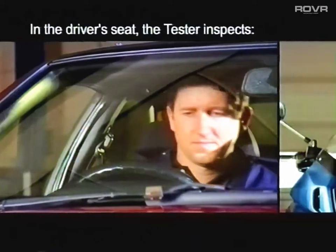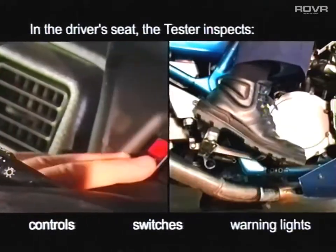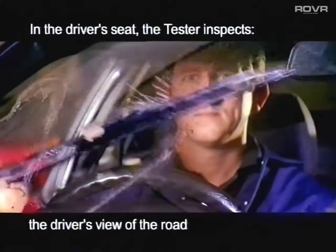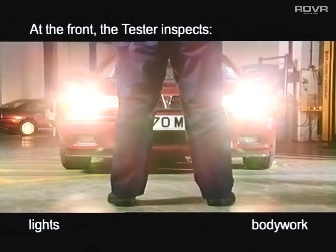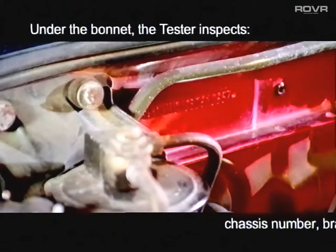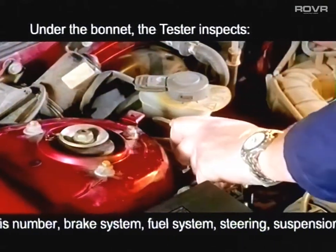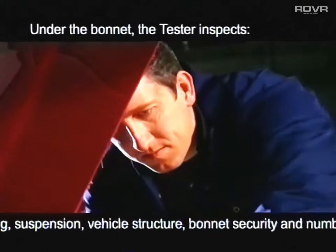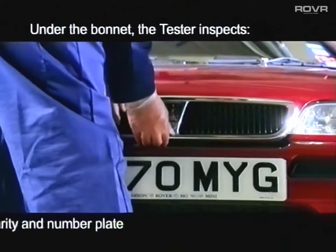Once satisfied, the tester starts in the driver's or rider's seat where he checks the controls, the switches and the warning lights. In a car, he also checks the driver's view of the road. At the front of the vehicle, the tester inspects the lights and the bodywork. Under the bonnet, he checks the chassis number and he inspects the brake system and the fuel system, as well as the steering, the suspension and the vehicle structure. For cars, he checks bonnet security and the number plate.